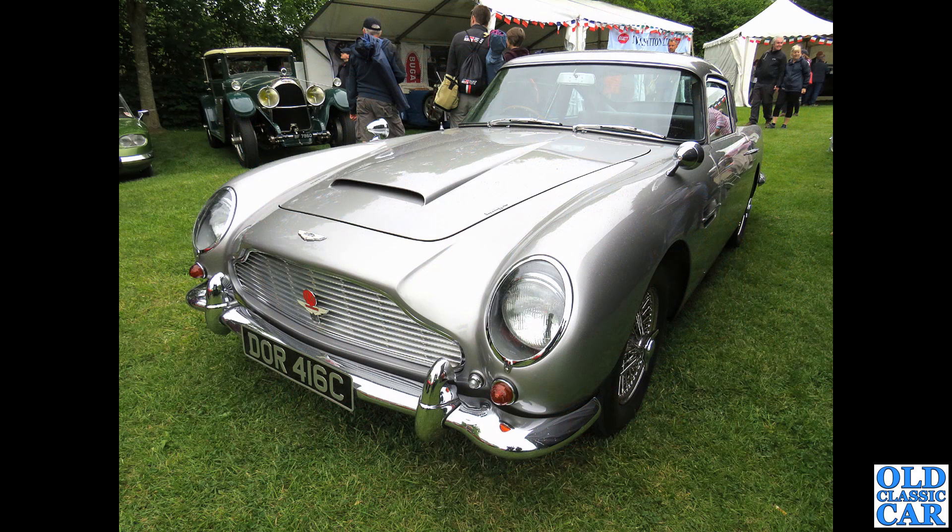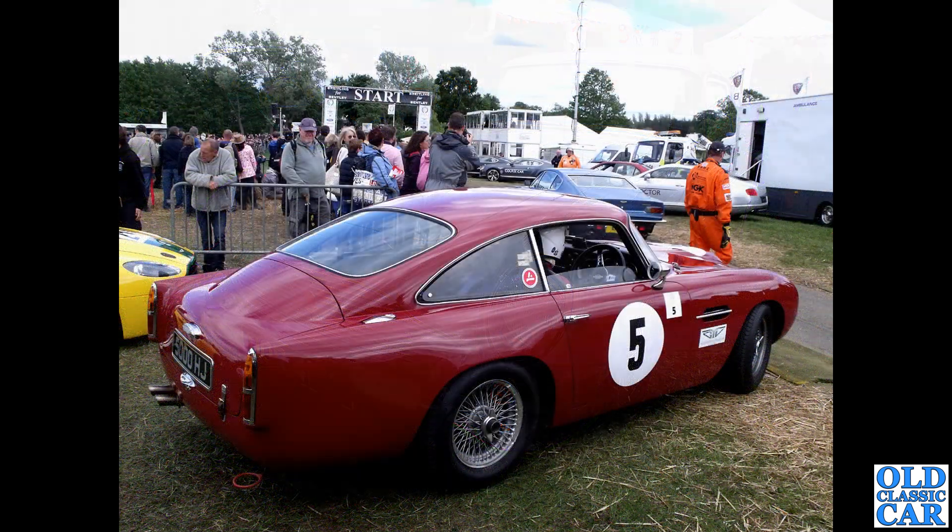At La Vie en Bleu - an event for French and Italian cars at Prescott hill climb - I photographed this DB5. It's got the DB6-type small side lamps on the front next to the indicators. Was that a feature of late DB5s, or have they been retrofitted? Maybe you can let me know.